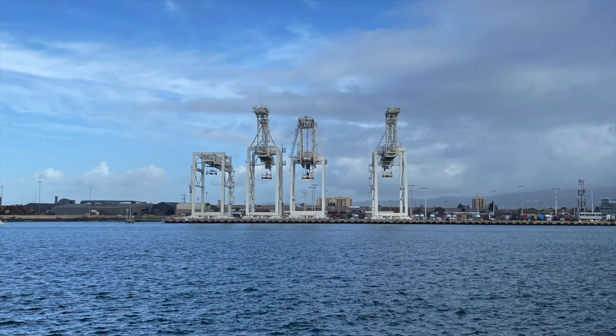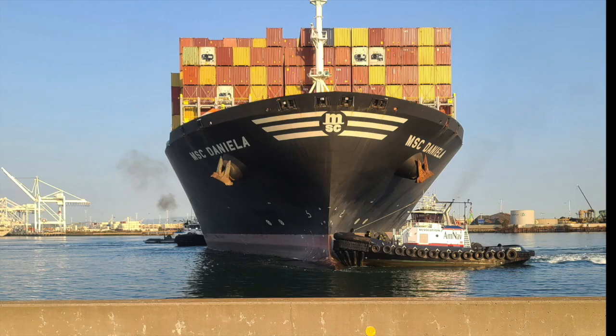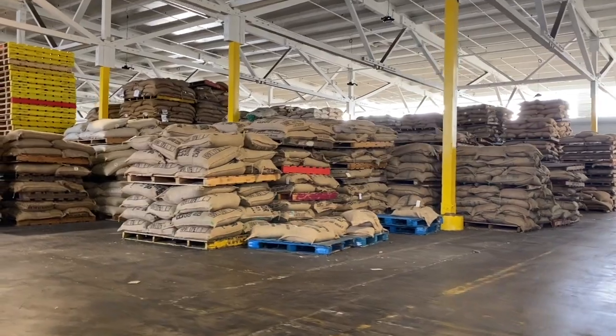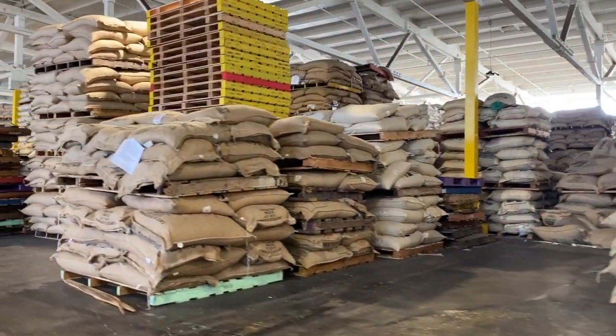You have a bird's eye view of the port from the Annex's front door, which means they can keep an eye on the flow of cargo during the busiest shipping times of the year. For us and so many others, the Annex is the final stop for incoming coffees before either moving to our warehouse or shipping to one of our wholesale customers.